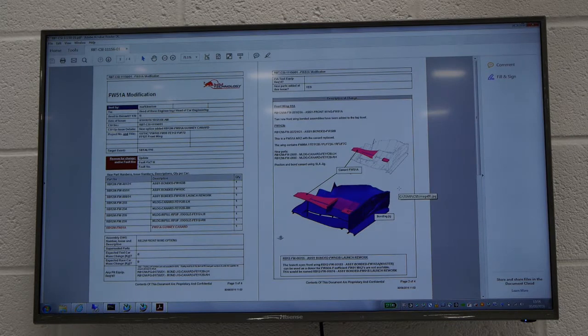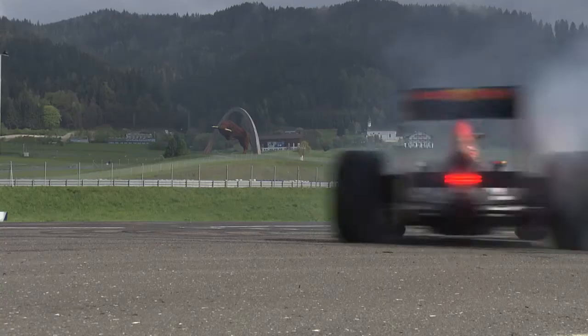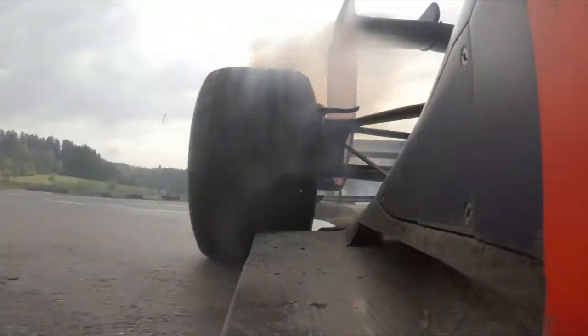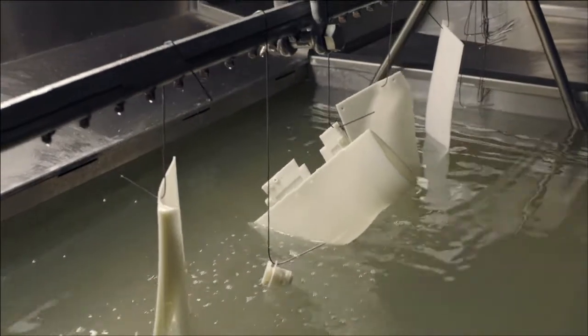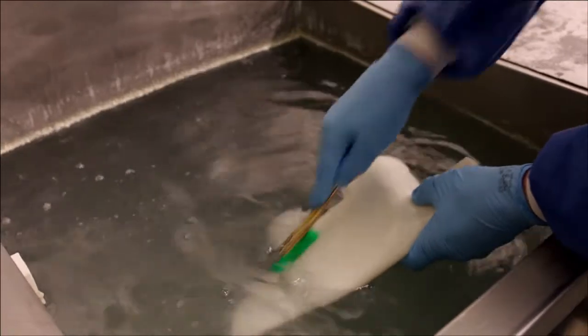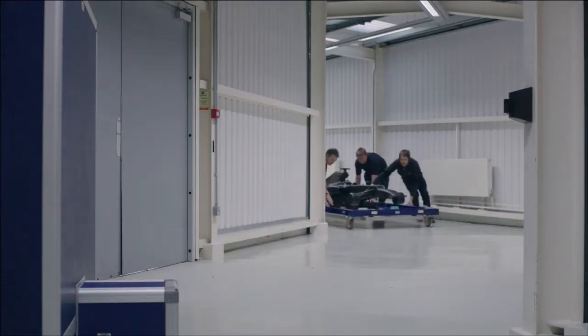— allows us to optimize that element of the car, helps handling on the track, and also affects tyre wear. A front wing comprises over 80 individual elements; however, this is really just the tip of the iceberg. In actual fact, more than 800 parts will have to be processed in order to manufacture, assemble, and then test the new front wing.